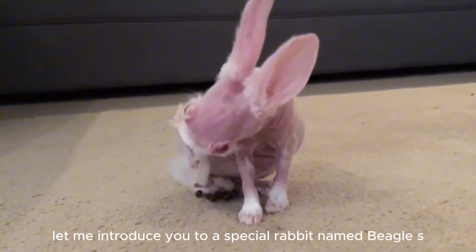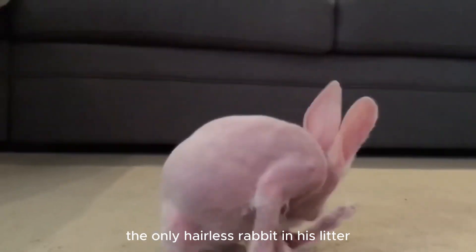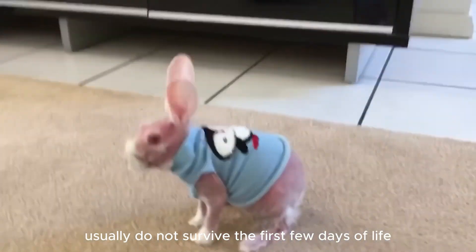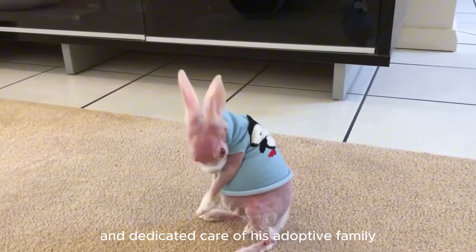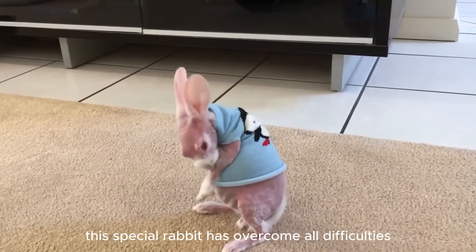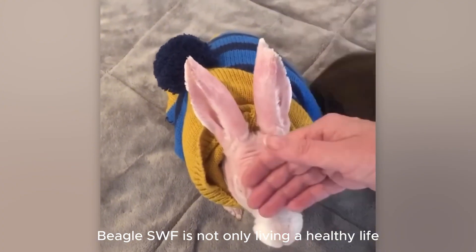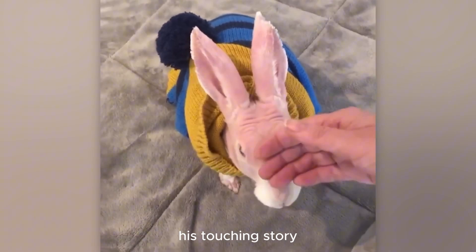Let me introduce you to a special rabbit named Beagle SWF, the only hairless rabbit in his litter. This is an extremely rare phenomenon, as rabbits with such a mutation usually do not survive the first few days of life. However, thanks to the love and dedicated care of his adoptive family, this special rabbit has overcome all difficulties. Now, with a strange but adorable appearance, Beagle SWF is not only living a healthy life, but has also become a real star, capturing the hearts of those who know his touching story.